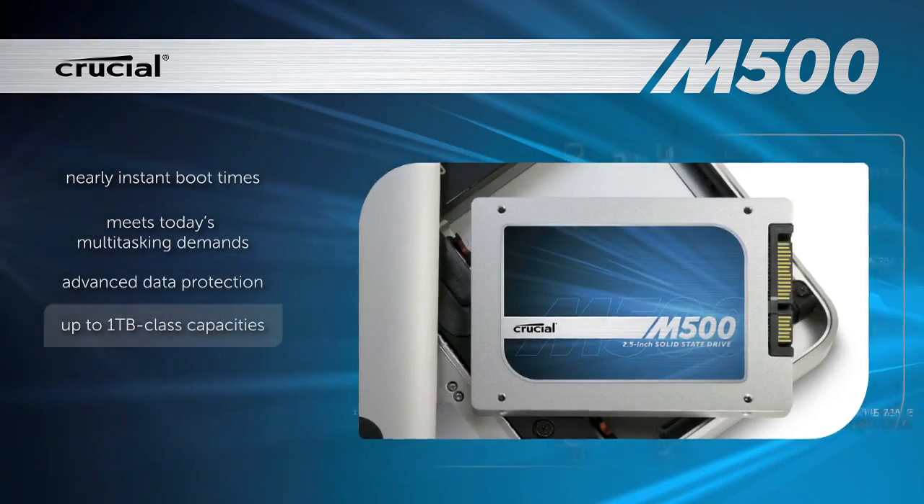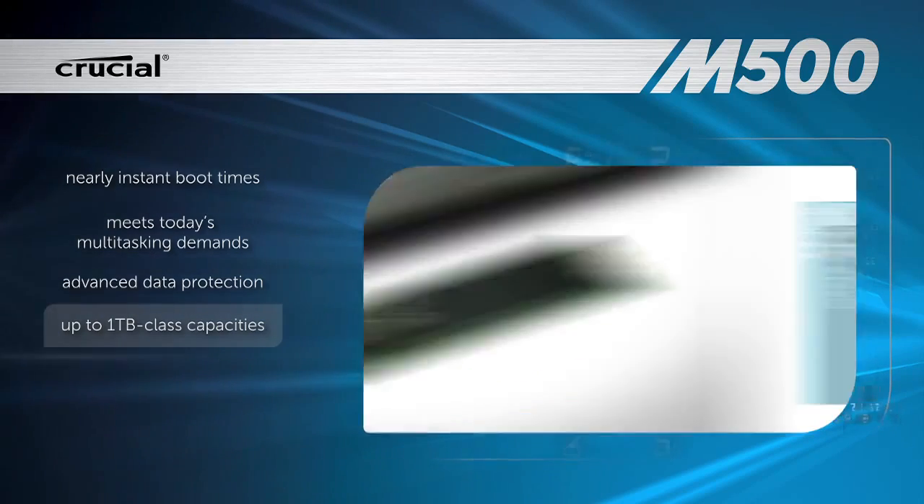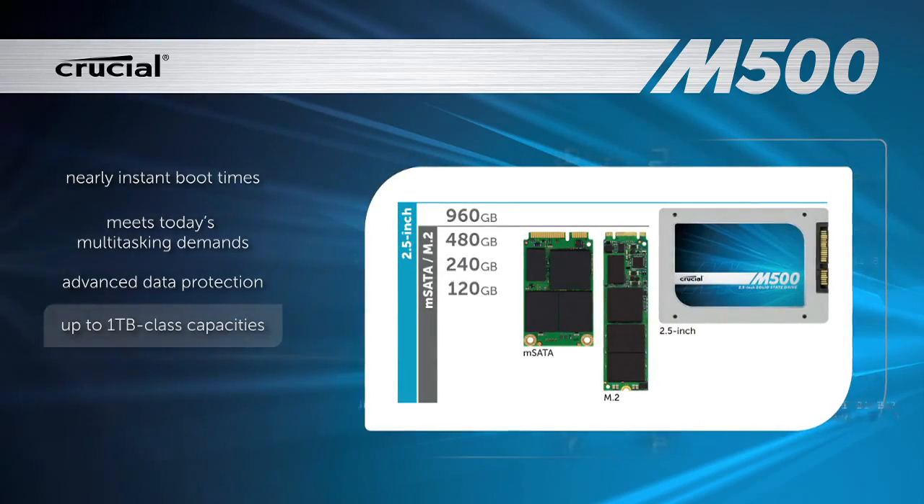Available in 2.5-inch, mSATA, and M.2 form factors, the drive is offered in up to terabyte-class capacities.